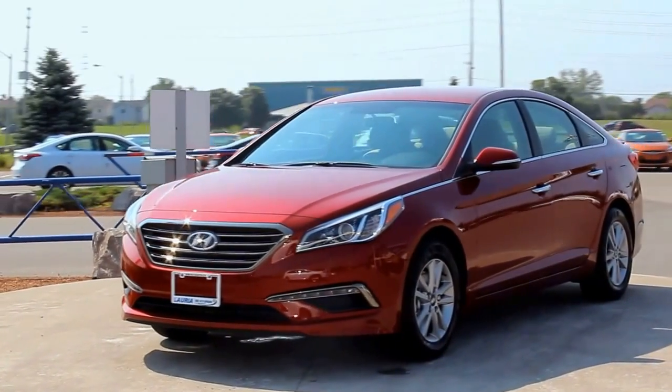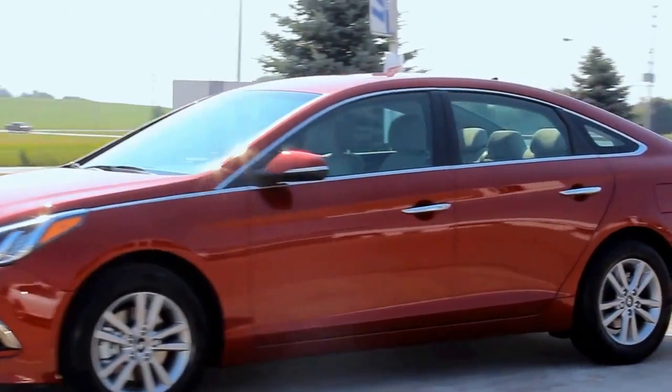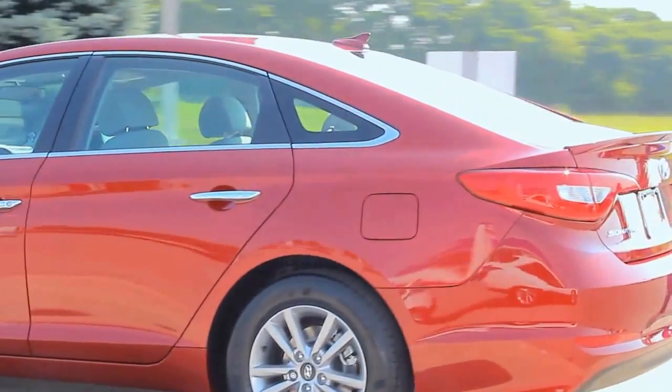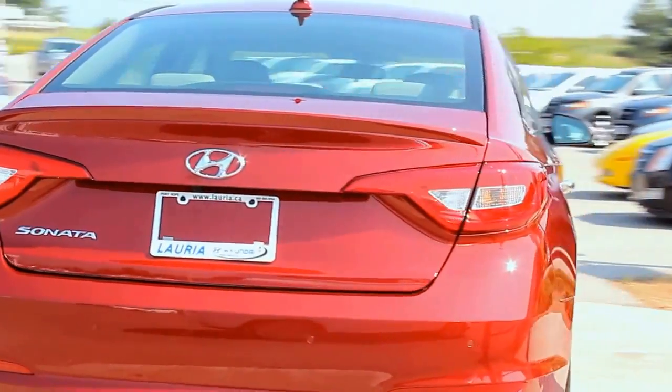With the all-new 7th generation design, the Sonata has matured with energetic and crisp lines complemented by smooth and subtle surfaces. Fluidic Sculpture 2.0 is a confident evolution of the original Fluidic Sculpture design language that perfectly expresses Sonata's premium look and excellent value.